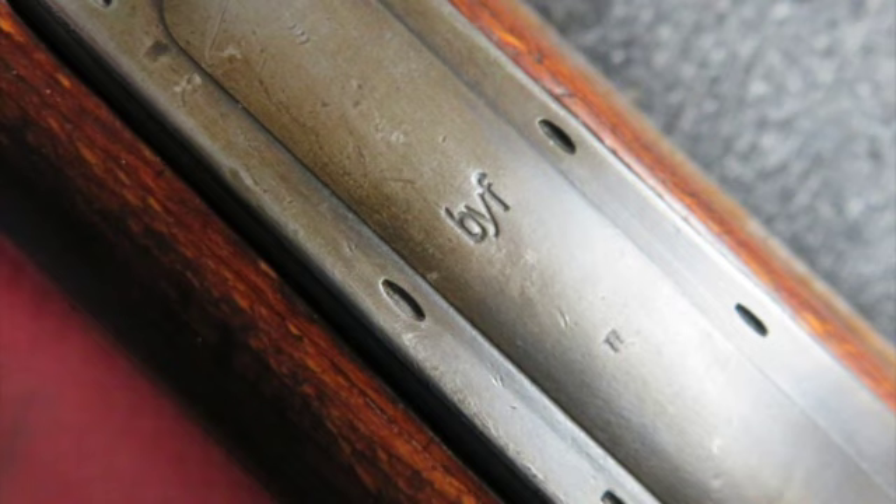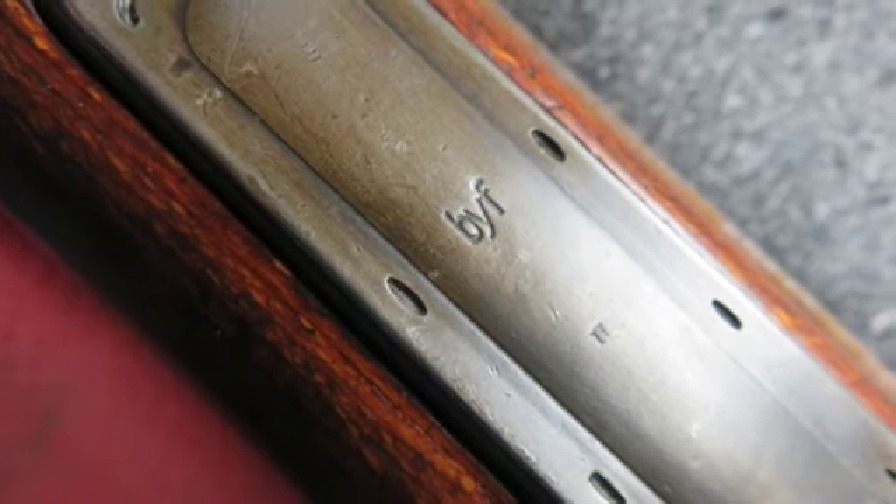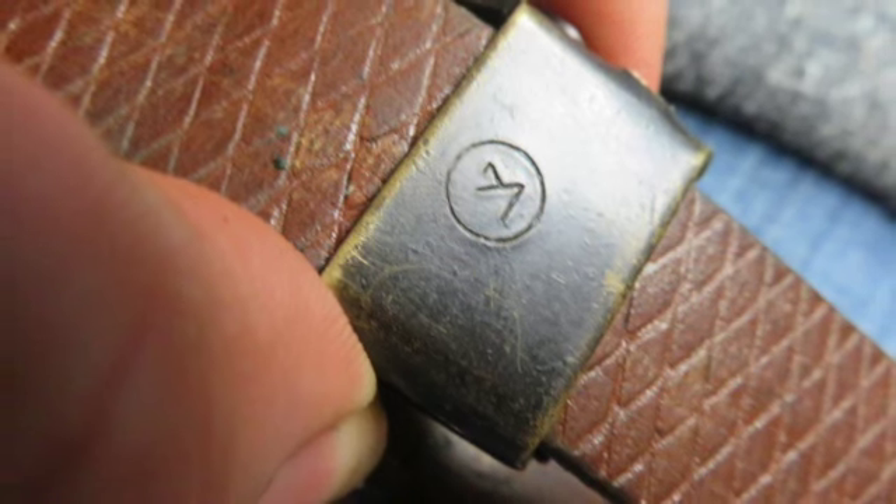The metal finish is original blue showing some normal wear. The barrel is parkerized. The bore is bright and excellent with strong rifling.